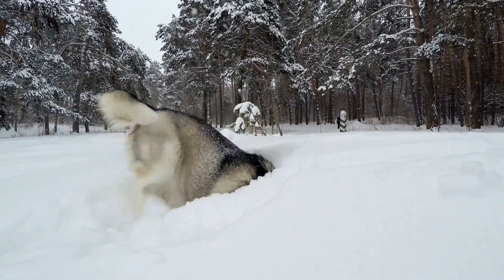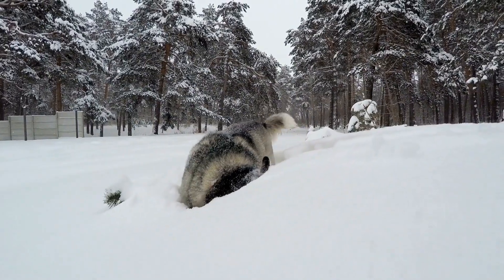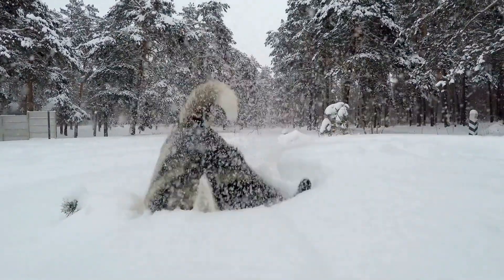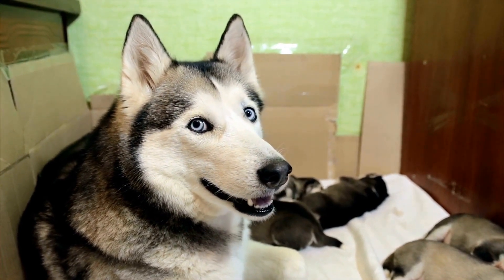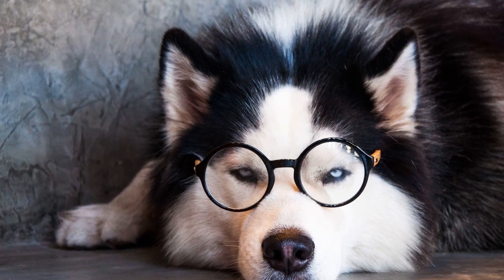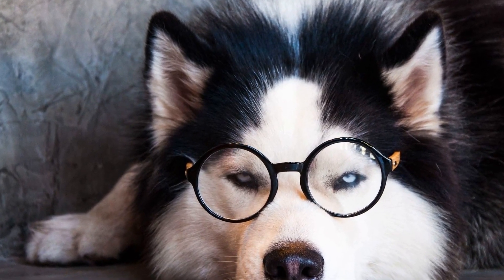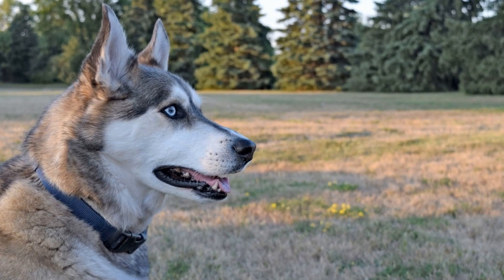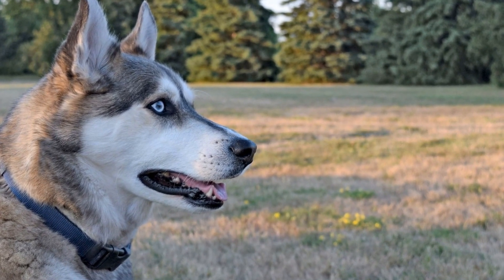Three: Hide and Seek. Playing a game of hide and seek can be an exciting indoor activity for your Siberian Husky. Hide treats or toys throughout your home and encourage your dog to find them. Start with easy hiding spots at first, gradually increasing the difficulty level. This game stimulates your Husky's natural hunting instincts and provides mental exercise as they search for the hidden objects.